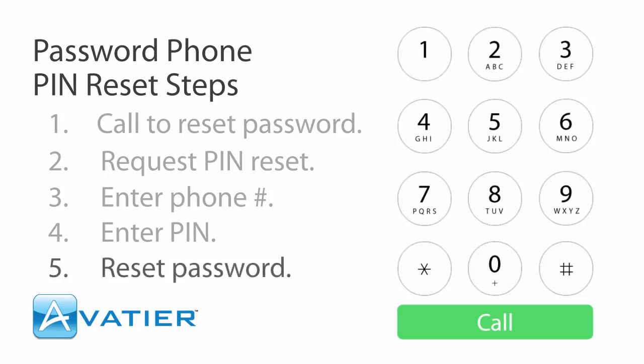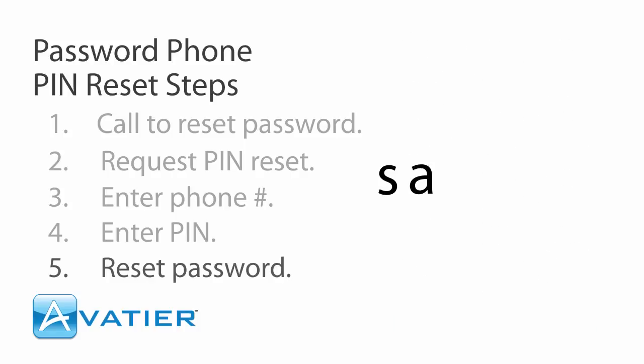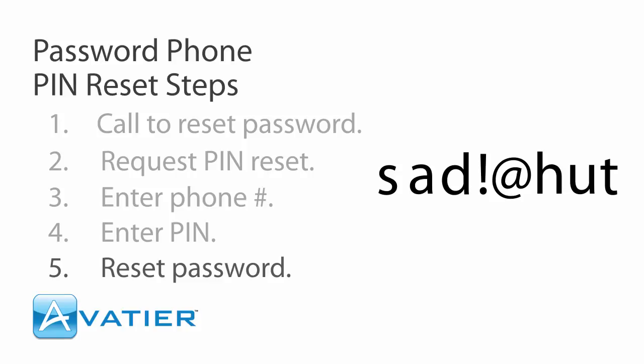Okay, here is a new password. To clarify, that's spelled the following way: uppercase S, at symbol, lowercase D, and then exclamation mark, and then at symbol, and the last part is lowercase H, lowercase U, plus sign.